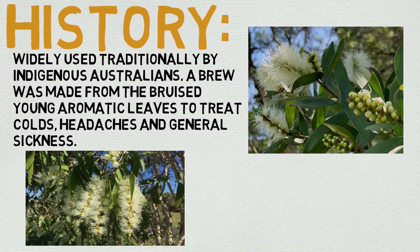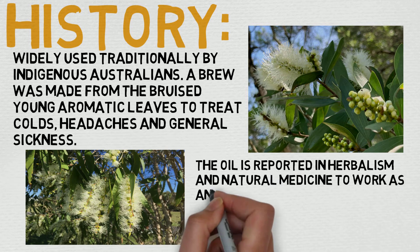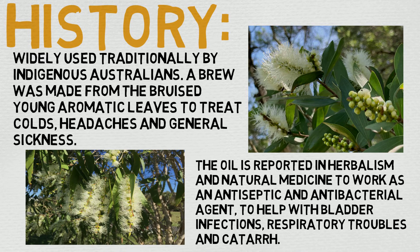Now, let's quickly take a look at its history here. Widely used traditionally by indigenous Australians, a brew was made from the bruised, young aromatic leaves to treat colds, headaches, and general sickness. The oil is reported in herbalism and natural medicine to work as an antiseptic and antibacterial agent to help with bladder infections, respiratory troubles, and catarrh. As with a lot of our other oils, you'll notice a long history, and being used in different areas for different reasons is certainly a good sign.